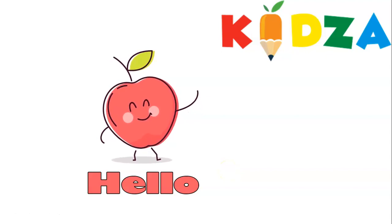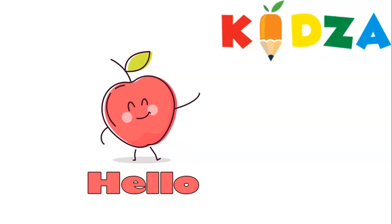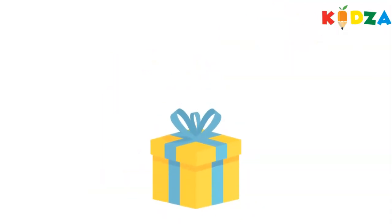Hello there, how are you all today? Welcome to Kidza. Now let's see what we are going to learn today.